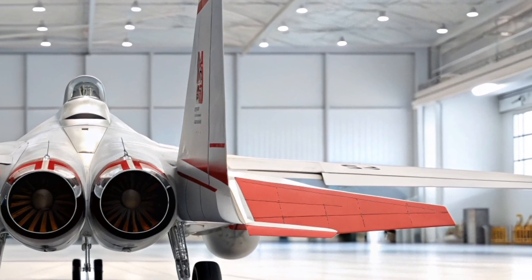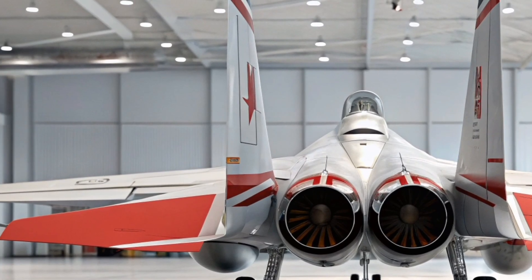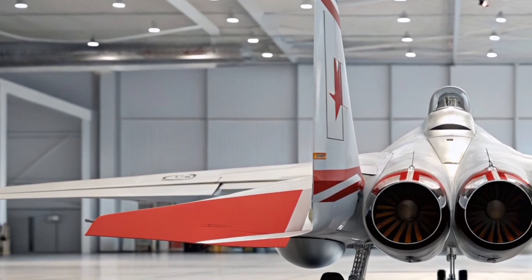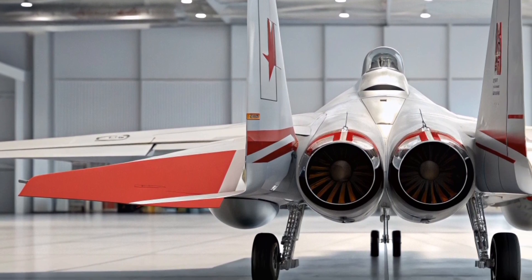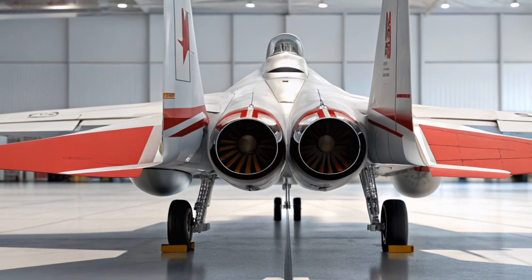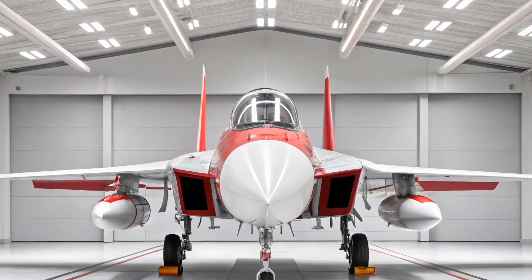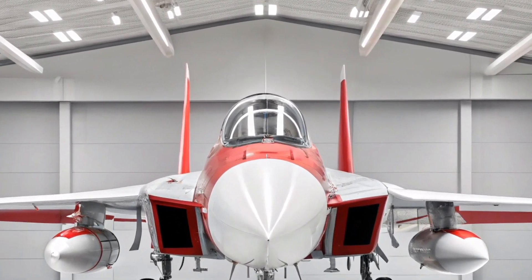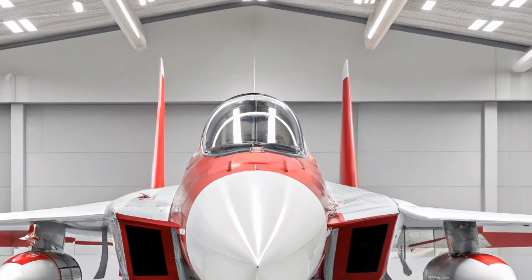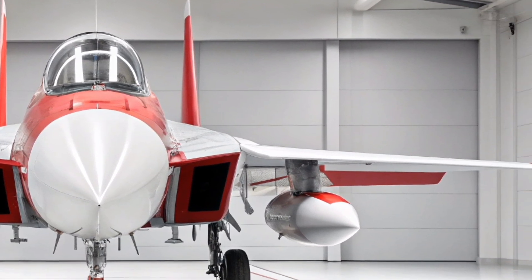The cockpit of the 2026 Eagle has been completely modernized. It now features large-area displays, digital fly-by-wire controls, and advanced electronic warfare systems. Pilots benefit from a user-friendly interface that provides critical flight data, weapons system status, and threat alerts all in real time. It's built for a new generation of fighter pilots who demand speed, clarity, and flexibility.